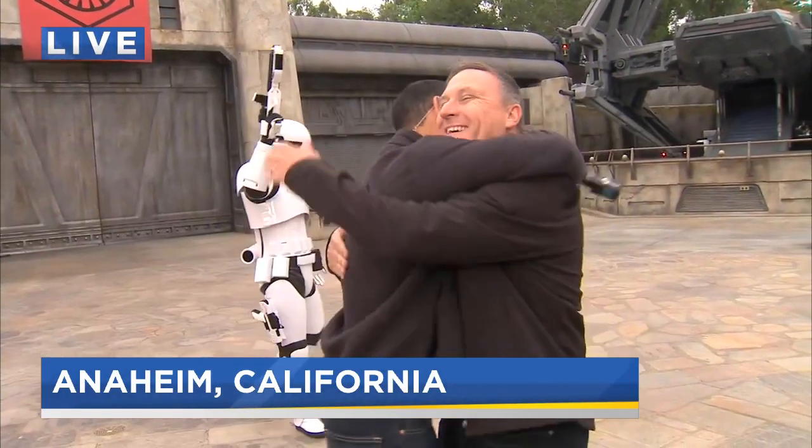That young lady might have been a little taken aback by how much a grown man knew about all those various creatures in the Star Wars universe. Coming up a little bit later on Good Day Oregon, we're going to take you inside Millennium Falcon Smuggler's Run. Scott, thank you so much — congratulations on Galaxy's Edge. Thanks for coming to the Edge of the Galaxy. And as a lifelong Star Wars fan, I just... Joe's getting choked up. Back to you. Get that guy some tissues.